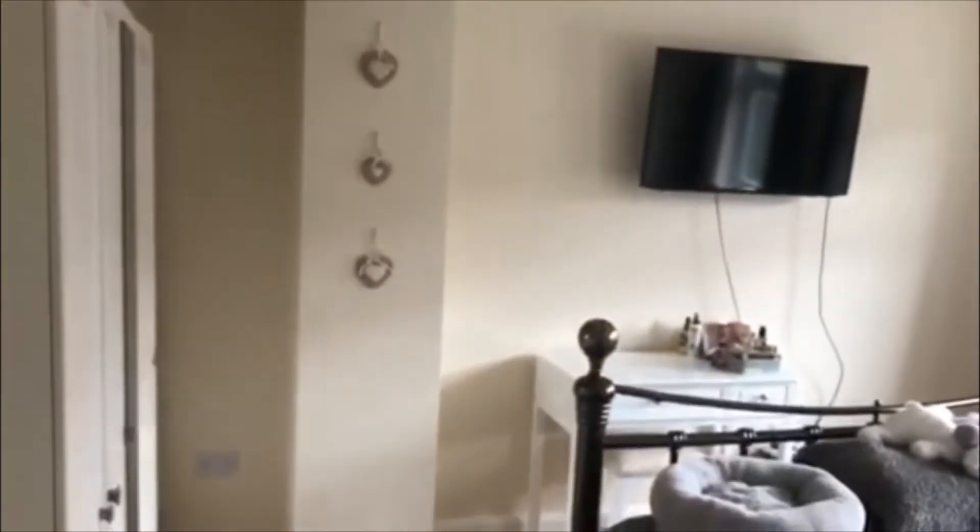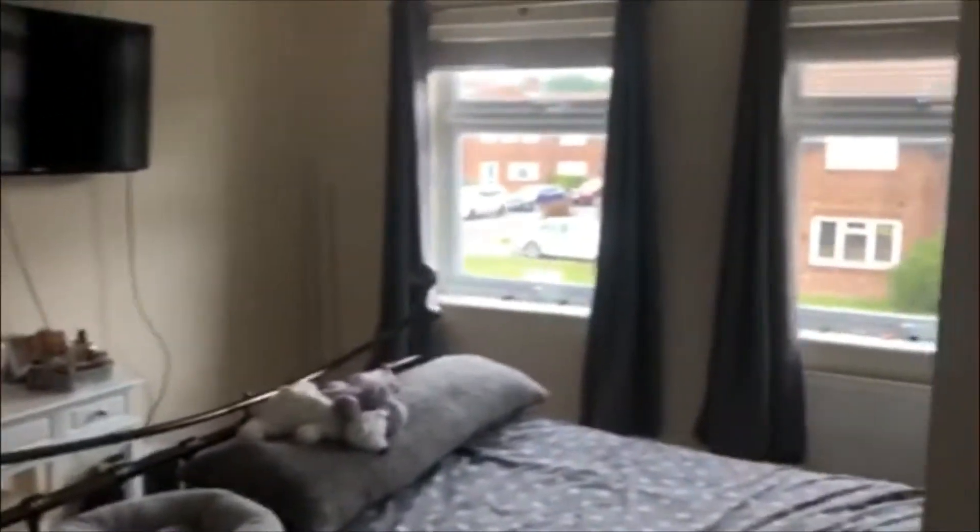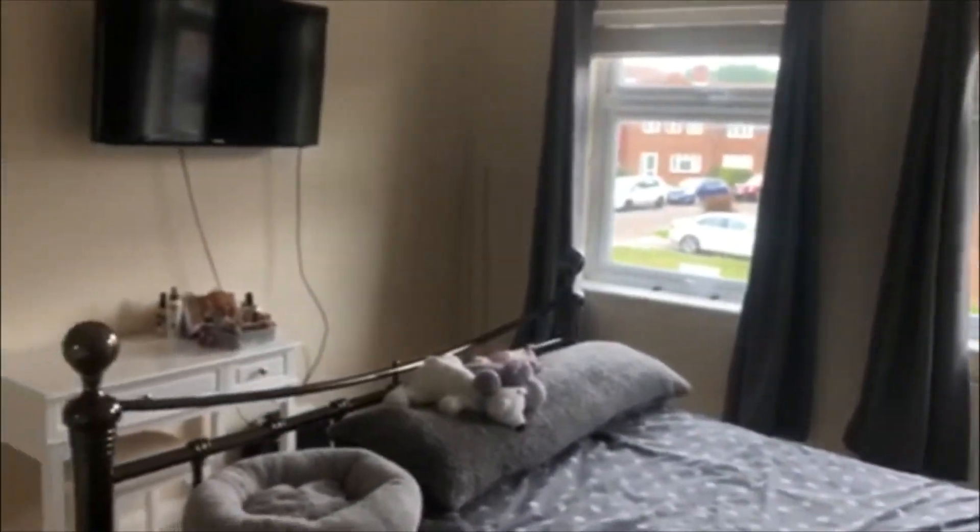This is the master bedroom — very good sized with two front aspects, and there is also a single bedroom in that.